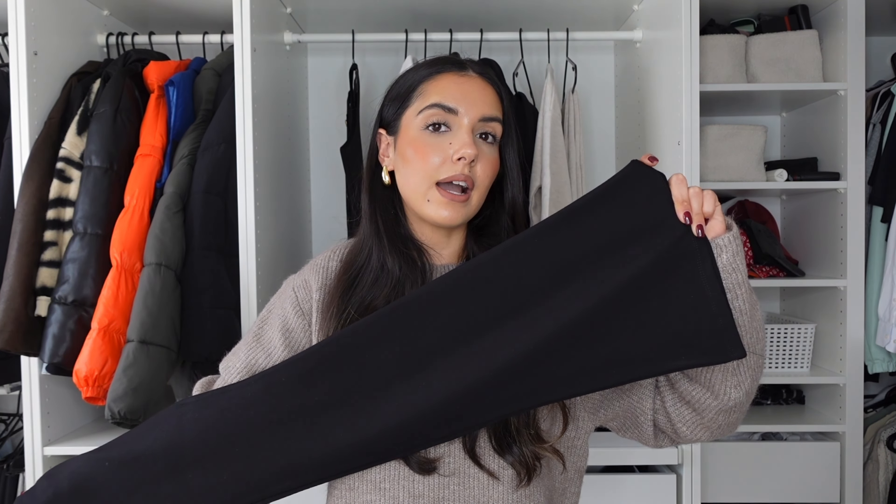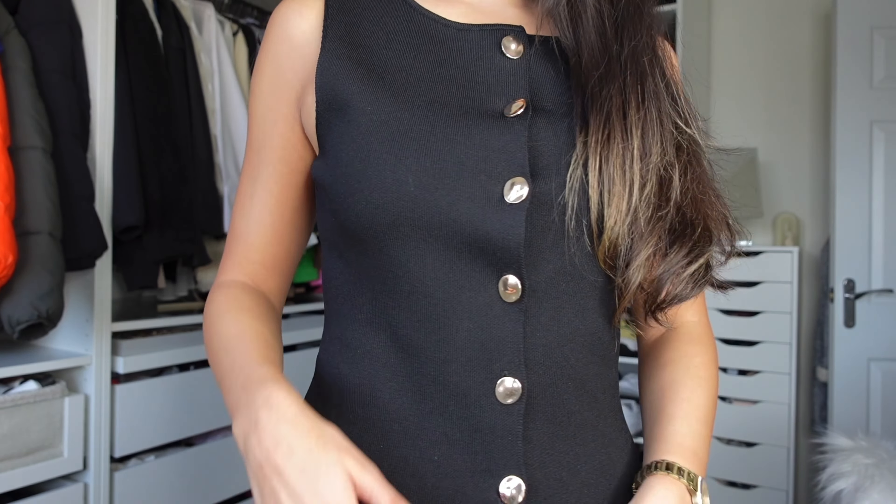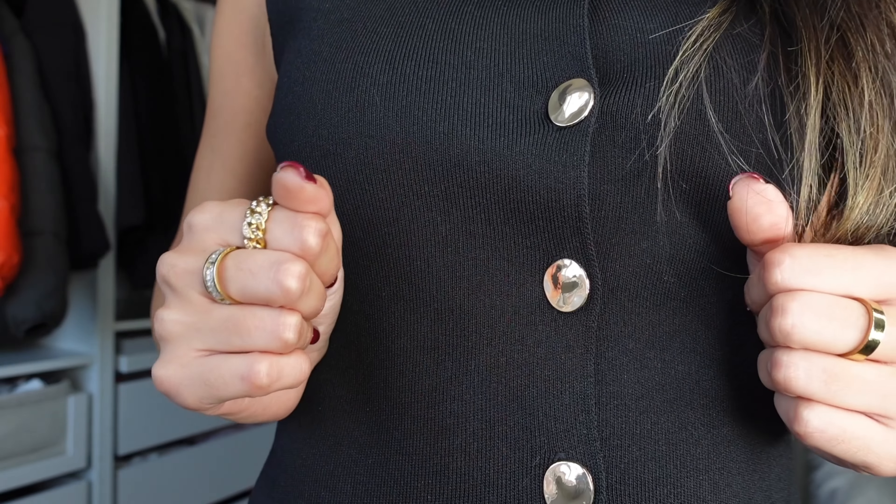Whether you want a skinny leg or a flared leg, both will always be on trend — it just depends on your body shape and what you feel comfortable in. I personally love a flare; they're a little more comfortable and you can wear loads of different shoe types with them. Remember, a capsule wardrobe should be tailored to you. If something doesn't suit your body shape or you just don't feel comfortable, don't wear it. Capsule wardrobe, but make it you.